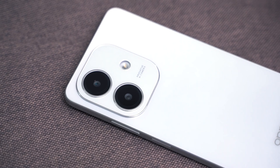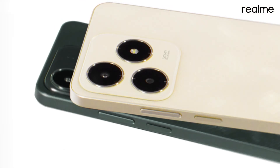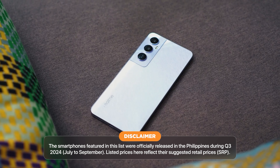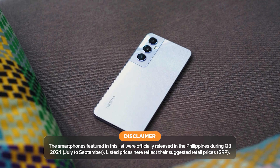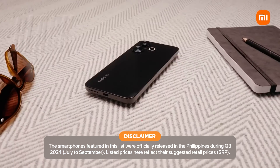Hey everyone, how's it going? This is Howie from Yuga Tech and today we're doing another quarterly roundup video. In this video, we're going to be doing a rundown of smartphones released in the Philippines from July to September of 2024 that are priced between 6,000 to 10,000 pesos. Take note that the pricing details listed here reflect the phone's suggested retail price at launch, or SRP. So without further ado, let's get right into this video.